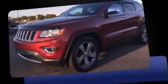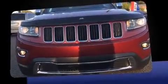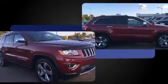Take command of the road in the 2014 Jeep Grand Cherokee. With fewer than 15,000 miles on the odometer, this four-door sport utility vehicle prioritizes comfort, safety, and convenience.